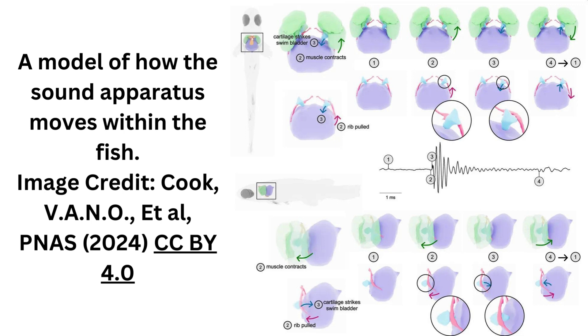Contraction of the muscles on each side produces the noise as a pulse. This apparatus accelerates the drumming cartilage with a force of over 2,000 G and shoots it against the swim bladder to produce a rapid, loud pulse. These pulses are strung together to produce calls with either bilaterally alternating or unilateral muscle contractions.